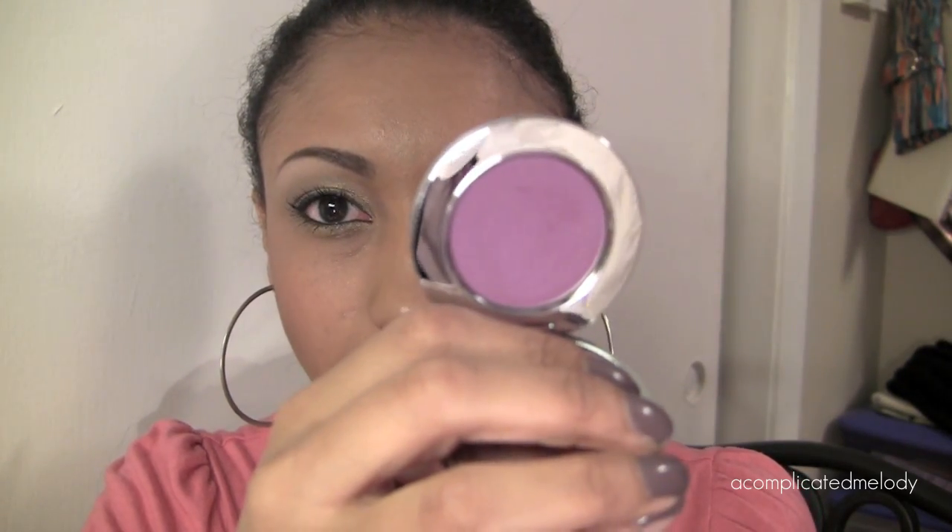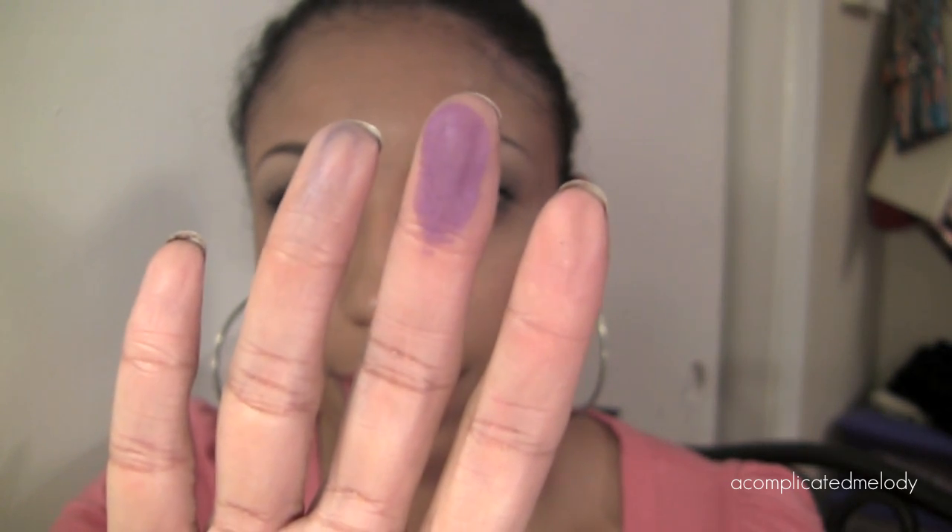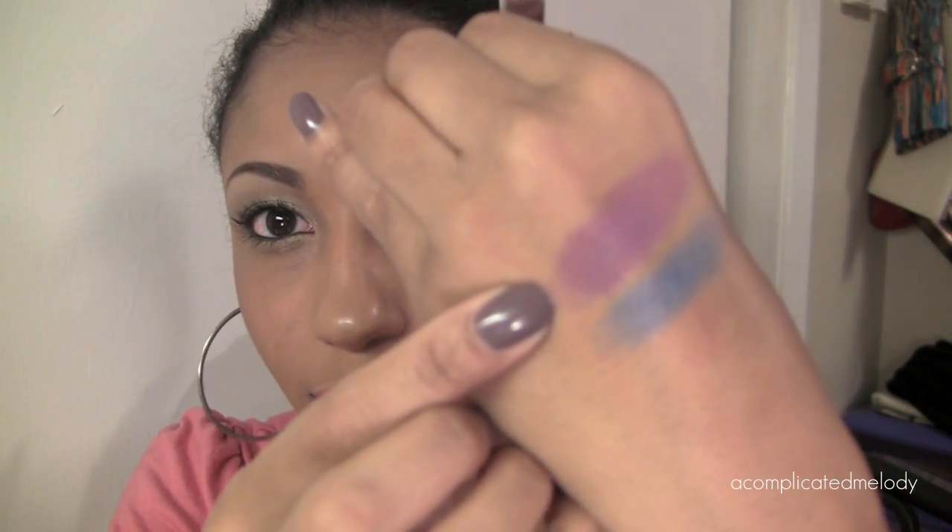The next color is called Paranoid and it's a very bright purple — well, not like a bold bright purple, more of a light purple in that sense. There it is on my finger, super pretty. And there it is on my hand — it's actually kind of more matte. Yeah, it's definitely matte. Very pretty.